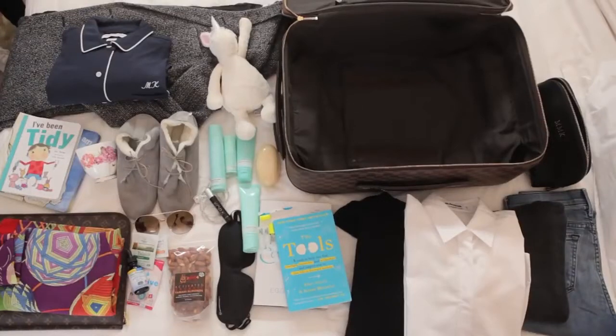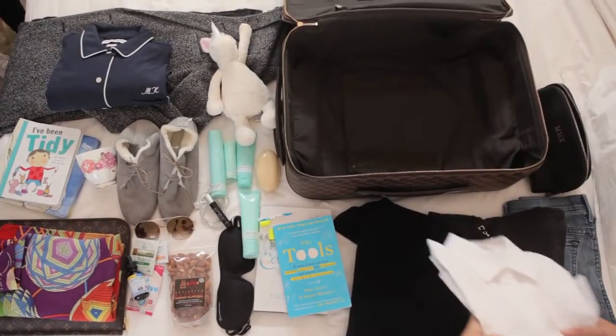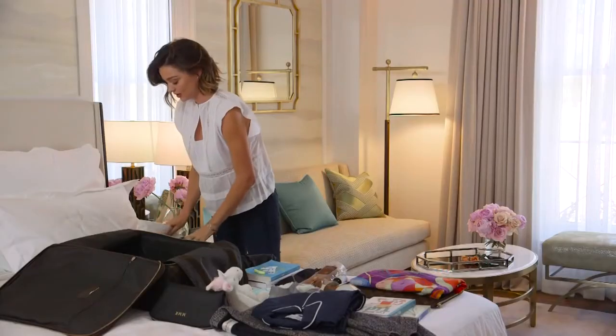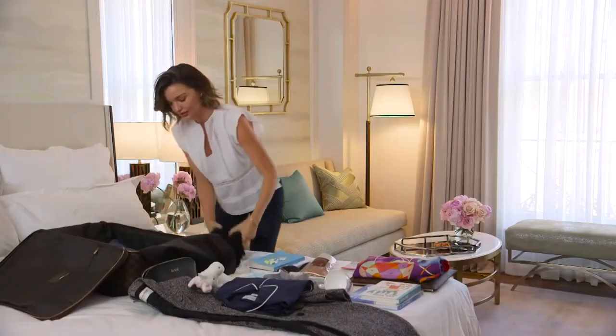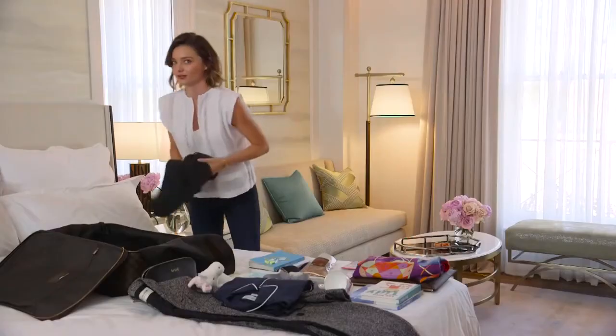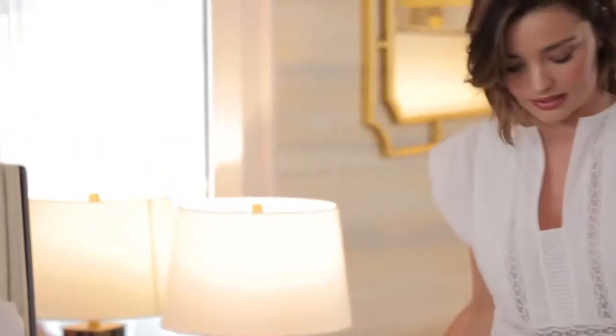These are my in-flight travel essentials — you've caught me as I'm running late for the airport. I've got a nice white shirt, a great pair of jeans, a turtleneck to keep me warm, and a little hoodie I love because it's so cozy — things people always need on the airplane.